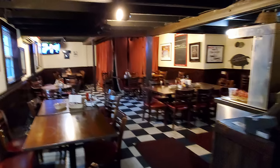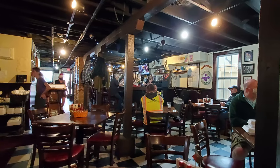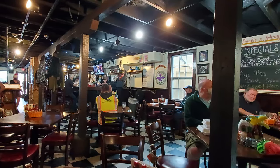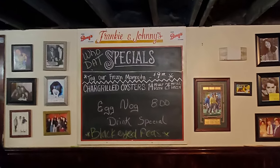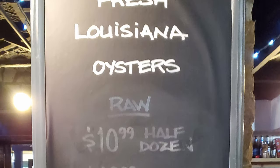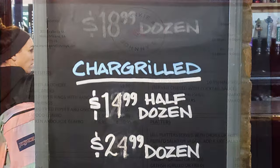They've got another little dining room area in the rear with more tables, so there's plenty of space to spread out depending on how many people are in your party. There are good chalkboard specials with a frozen margarita, char-grilled oysters, and eggnog — and oysters are always a good choice.